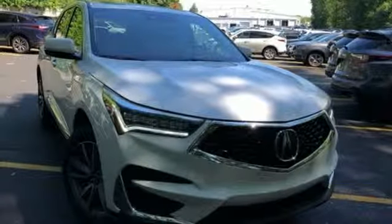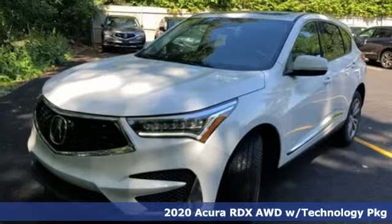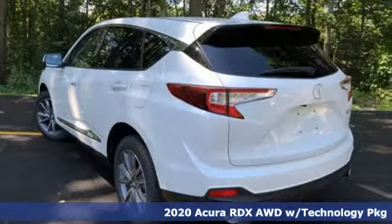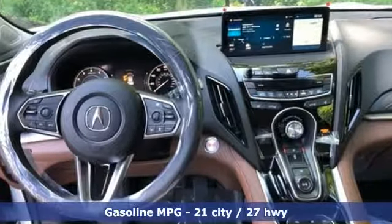It's a new 2020 Acura RDX. This RDX provides the room and safety you need with the aggressive styling, power, and efficiency you crave. You'll look forward to every drive with features like these.